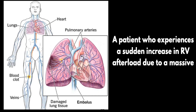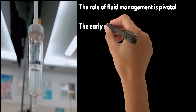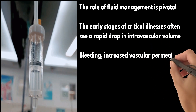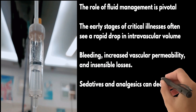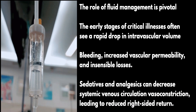Or consider a patient who experiences a sudden increase in RV afterload due to a massive pulmonary embolism. In this case, the first priority should be relieving the increase in afterload. The role of fluid management is pivotal for the successful management of RV failure. The early stages of critical illness often see a rapid drop in intravascular volume due to factors like bleeding, increased vascular permeability, and insensible losses.